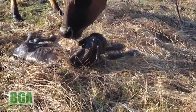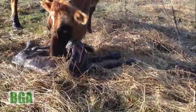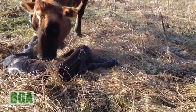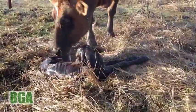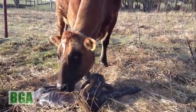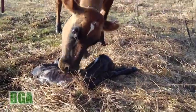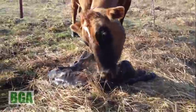Can you tell if it's a boy or a girl? Nice baby calf, right in the sunshine.